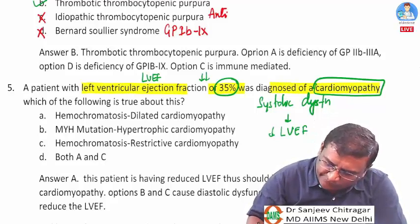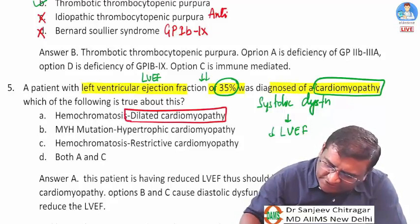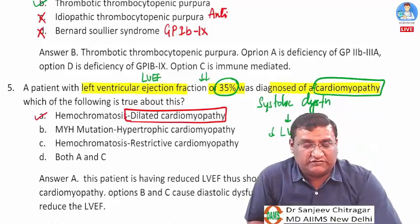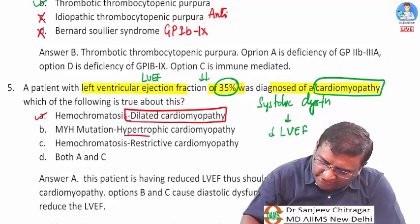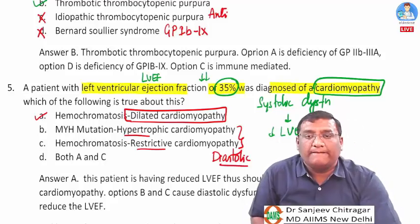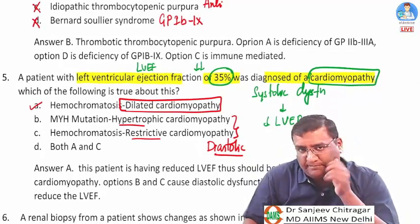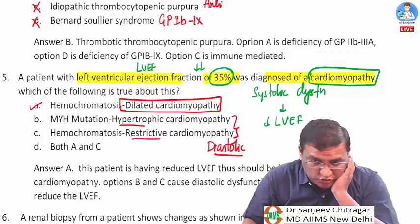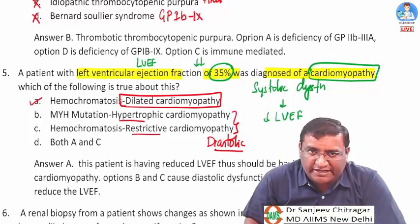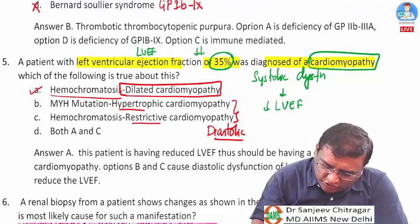Systolic dysfunction and reduced LVEF occur only with dilated cardiomyopathy. Both hypertrophic and restrictive cardiomyopathy have diastolic dysfunction; therefore, LVEF is not reduced in them. In hypertrophic cardiomyopathy, LVEF may actually be higher because of increased contractile force.